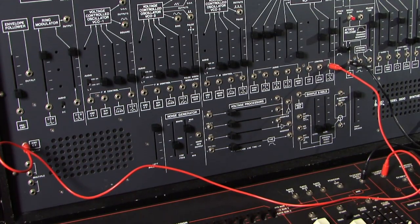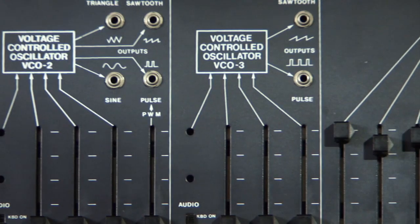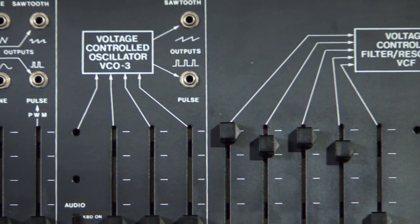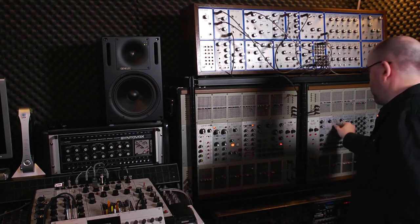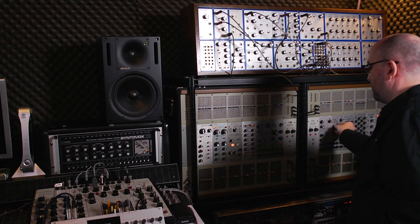I was like, what is that? That is the craziest looking thing. I need to find out what this is, because if Jack Dangerous is using this, then I know this is going to be awesome — everything he's putting out on his records is amazing. I was just so blown away by some of the sounds that he would get.